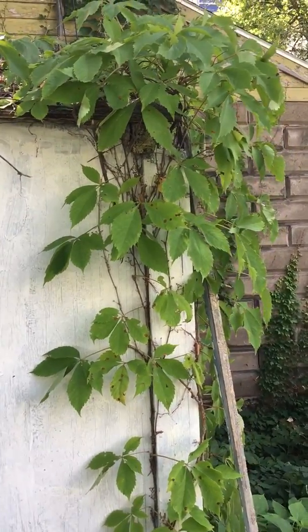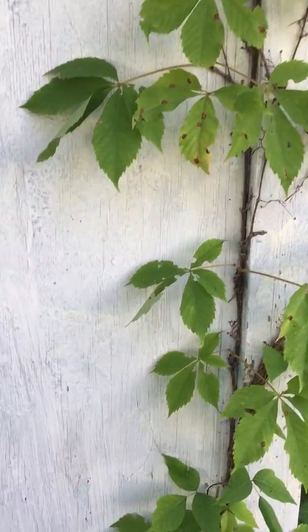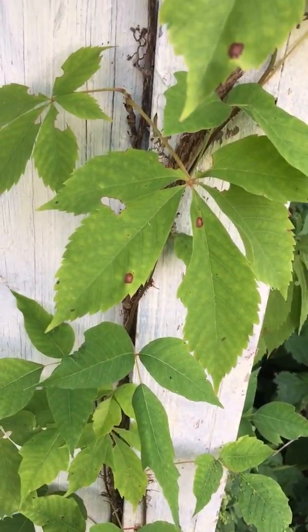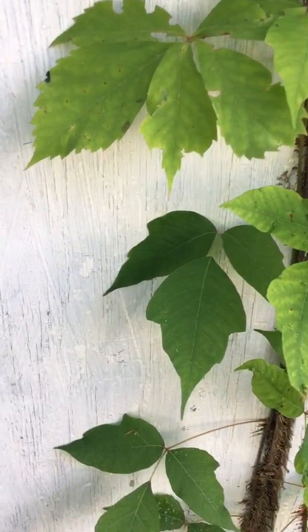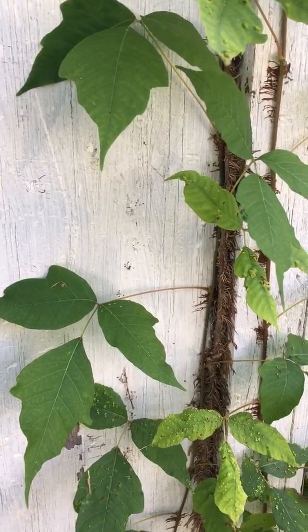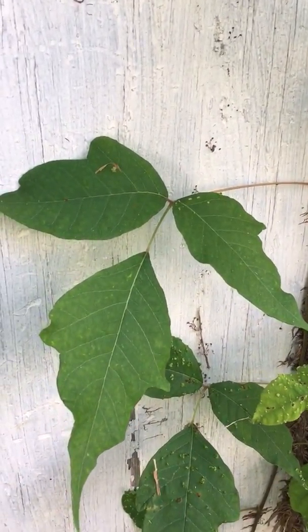This is not poison ivy — this is Virginia creeper. It has five leaves compared to three leaves in poison ivy. But right next to Virginia creeper is growing poison ivy, and as you can see, poison ivy has got three leaves.